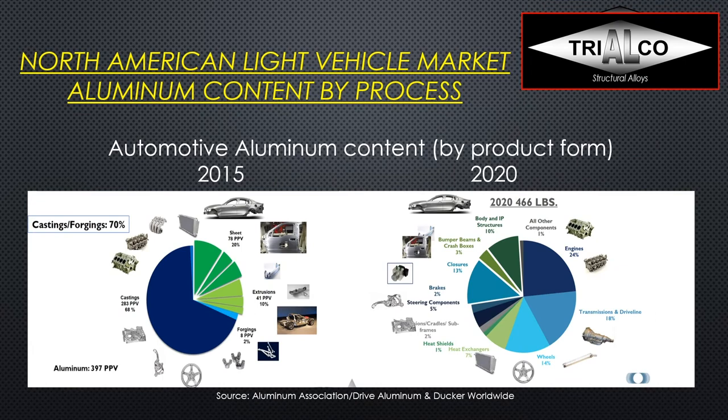Castings are losing percentage share but continue to see absolute growth in pounds per vehicle. Published by the Aluminum Association's Drive Aluminum, based on Ducker Worldwide numbers, in 2015 castings and forgings still represented 70% of all aluminum content in the car. Already now, the biggest growth has been really in sheet products — closures, body panels — with a huge driver being the Ford F-150 with its all-aluminum body, pretty much all stamped sheet.